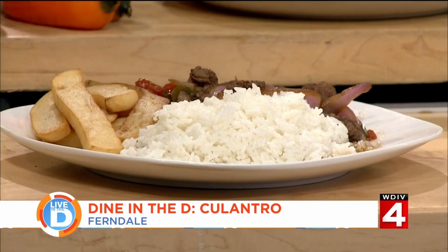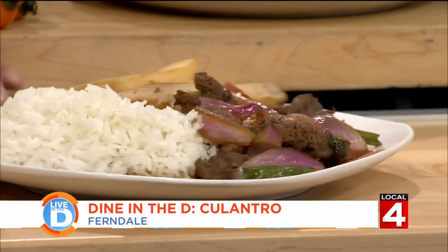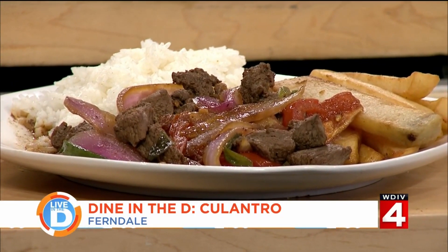This is lomo saltado. This dish has some Asian influence. We use ginger, we use soy sauce, and of course we use rice like in most of all of our dishes. It is very good. It's made with beef and sautéed. And that's what you made with Michelle in the feast, right? Yes, that's one of our most popular dishes. Everybody asks for lomo saltado.